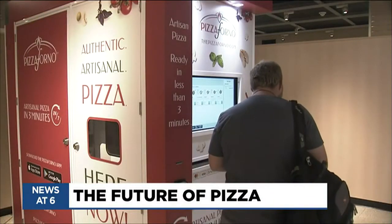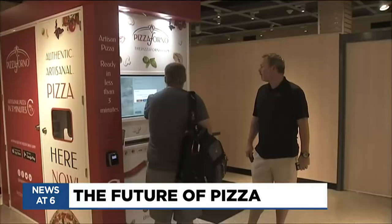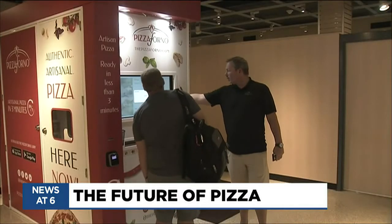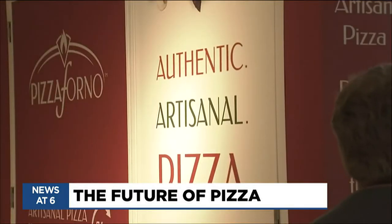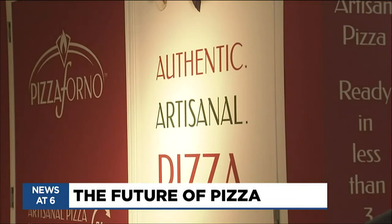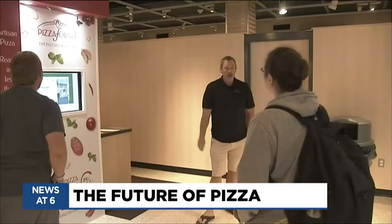Continuing coverage — here's your first look at the automated pizza machine at Mott Community College, giving people a taste of the future of pizza. The college is one of four campuses in the U.S. to have a Pizza Forno machine. The device serves up one of eight pizzas in just three minutes, and also allows a hungry customer to order ahead of time using an app.